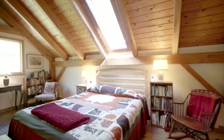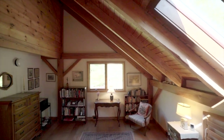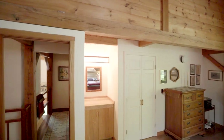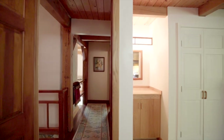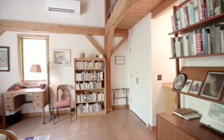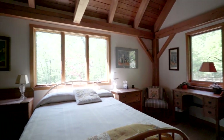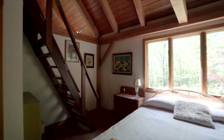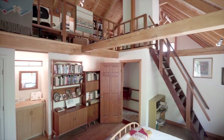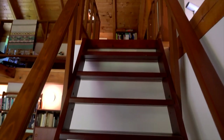A large second bedroom is totally private with a skylight, and it shares a hall bathroom with the third bedroom. This third bedroom provides access via a ship's ladder to the office loft, with the sound of birds every morning, owls and peepers at night, high ceilings, and large windows in every room. The house invites the special features of the forest wildlife and seasonal changes into the special spaces throughout the house.